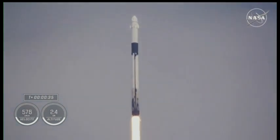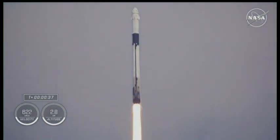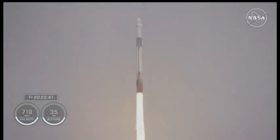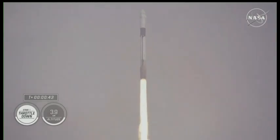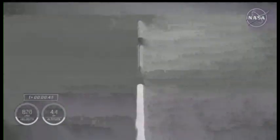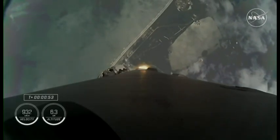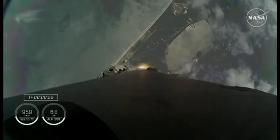These incredible views mean we are just a little bit past 30 seconds into our ninth rotational Crew Mission. Telemetry nominal onboard Dragon and Falcon 9, with good callouts for mission control that everything is looking good. Stage one is throttling down to pass through max Q, which is the period of maximum dynamic pressure on Falcon 9 during ascent.